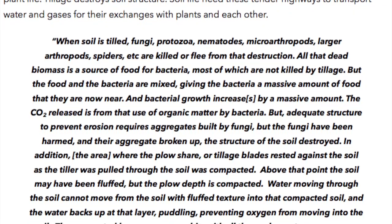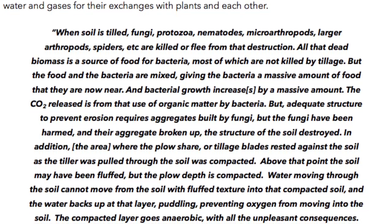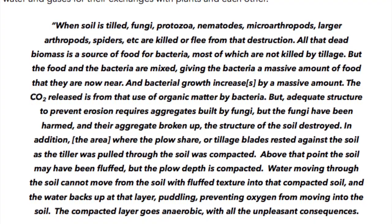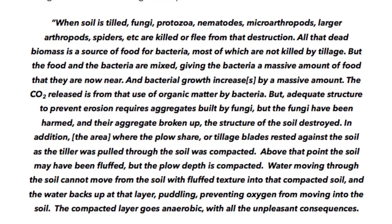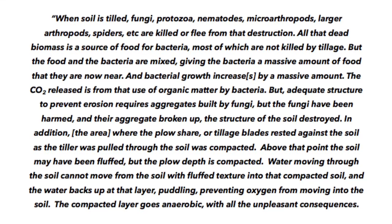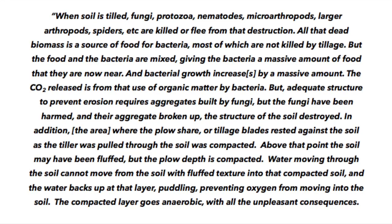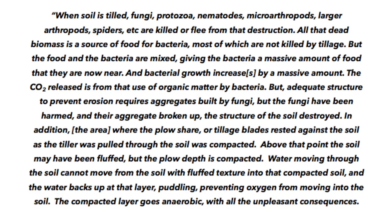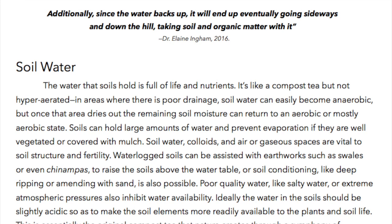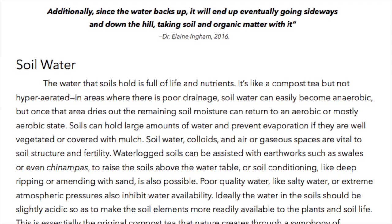In addition, the area where the plow share or tillage blades rested against the soil as the tiller was pulled through is compacted. Above that point the soil may have been fluffed, but the plow depth is compacted. Water moving through the soil cannot move from the fluffy texture into that compacted soil, and the water backs up at that layer — puddling — preventing oxygen from moving into the soil. The compacted layer goes anaerobic with all the unpleasant consequences. Additionally, since the water backs up, it will end up going sideways and down the hill, taking soil and organic matter with it.